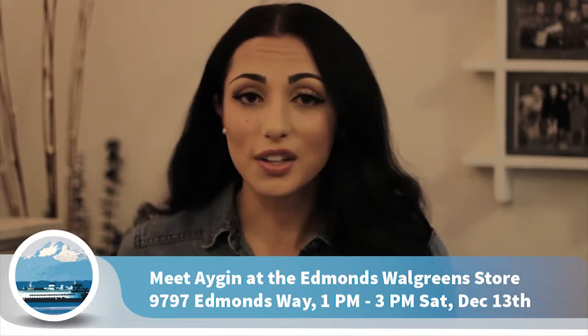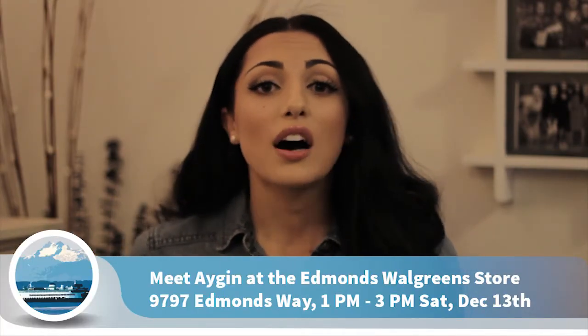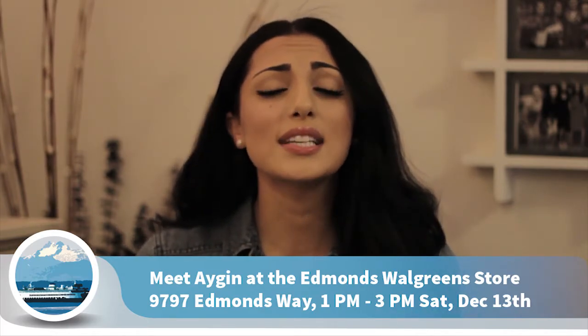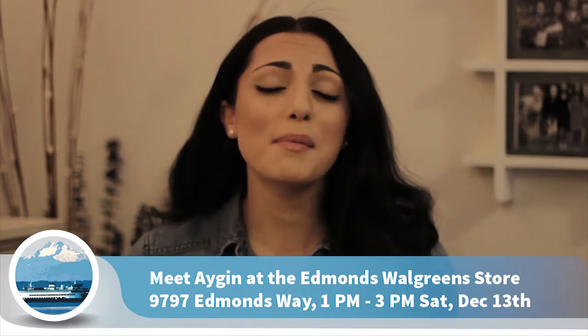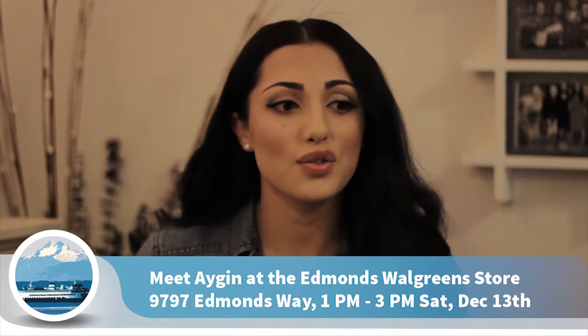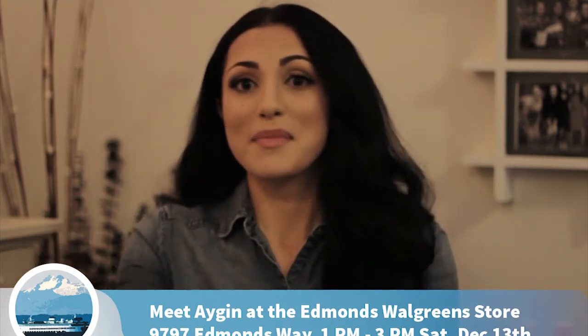I will be at the Edmunds Walgreens on Saturday, December 13th — I'll just be there hanging around. If you guys want to stop by, please feel free to come say hello, ask skin questions, or just give me a hug — I would love that! So instead of sending virtual hugs I can actually be with you guys. Again, that's Saturday December 13th, and hopefully I'll see you guys soon. Until next time, bye!